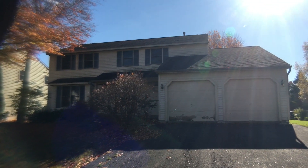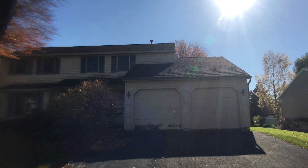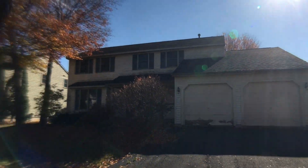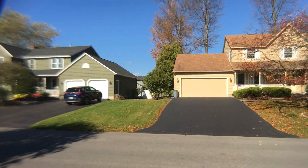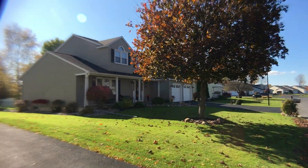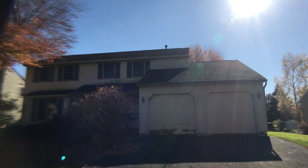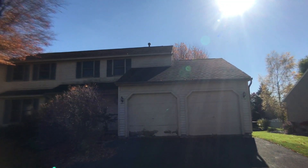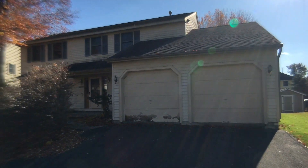Hello everyone, this is John Adolfi and welcome to a HUD listing. This is a government-owned HUD home located at 3704 Black Brandt Drive in Liverpool with a zip code of 13090. What we have here is 2,200 square feet, built 1991. It is four bedroom, bath and a half.